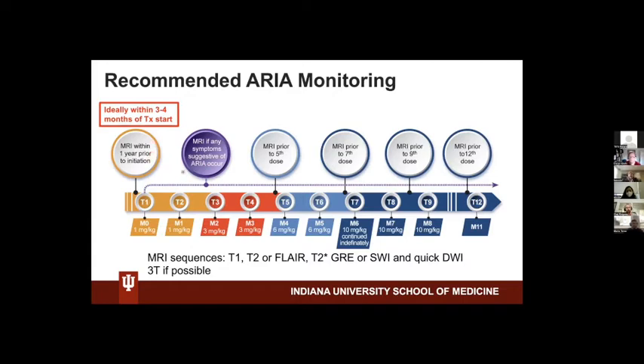And then, of course, if at any point in time there are symptoms suggestive of ARIA, an MRI should be done right away. If there are no symptoms, there should still be some screening MRIs. What we recommend is an MRI prior to the 5th dose, the 7th dose, the 9th dose, and the 12th dose.